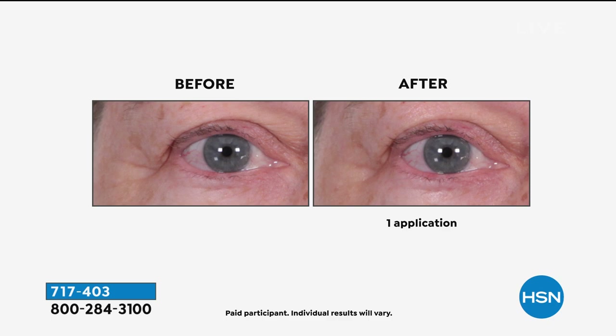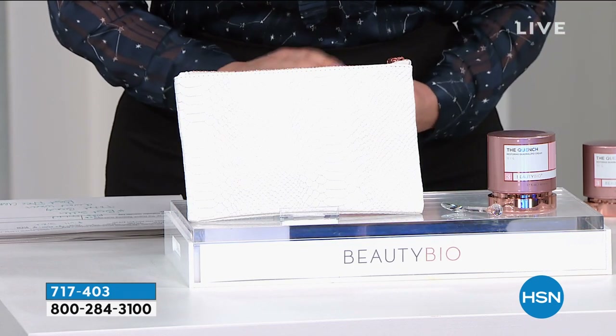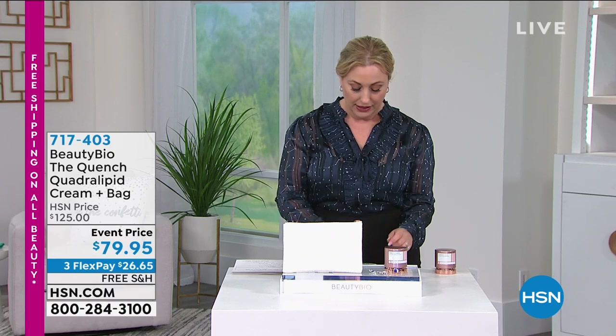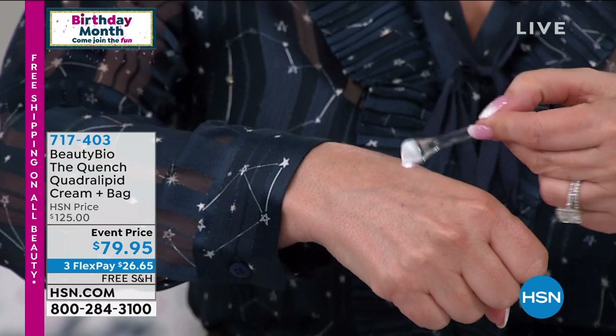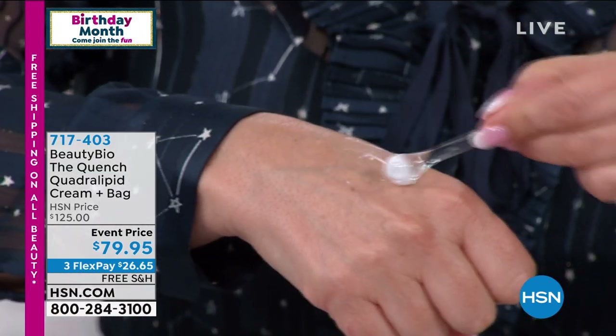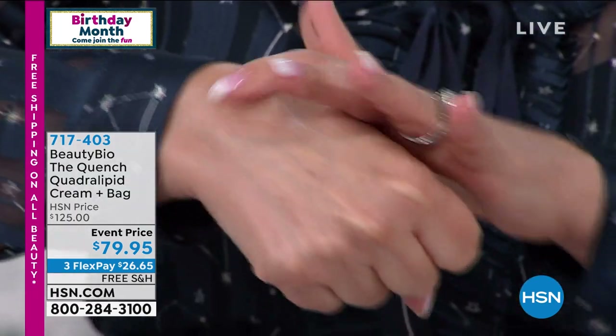This product has ingredients that are not in any other skincare. And I can show you the consistency of the quench. You've got this hydrating night cream that is going to just — your skin is going to recognize and drink it in.